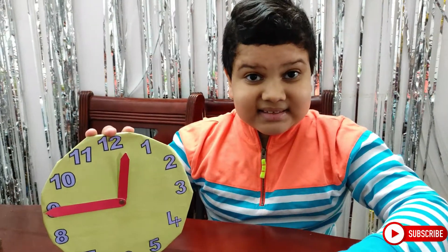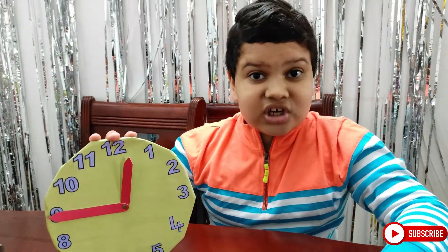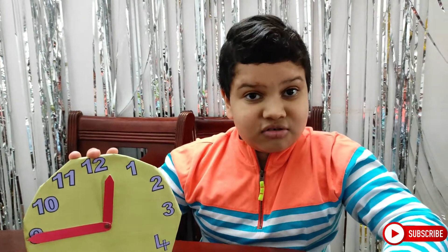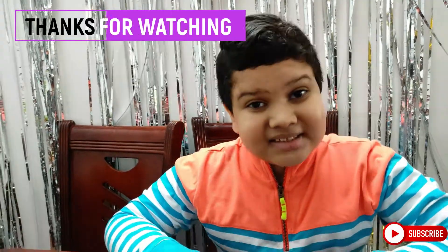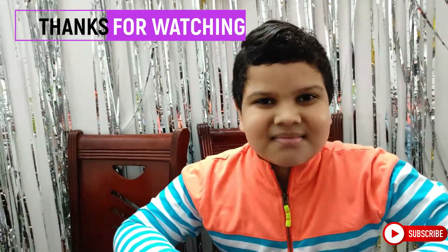So as I said, time is precious — never waste your time. If you waste your time, the time is gone and can never come back. So be careful and do your job at the correct time. If you like this video, please subscribe to my channel. Bye!